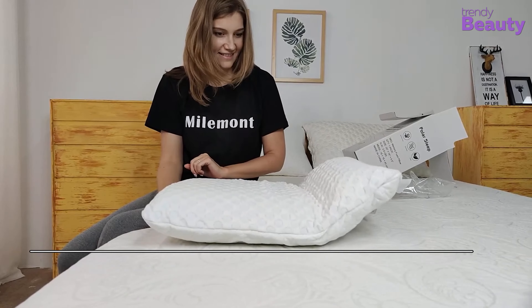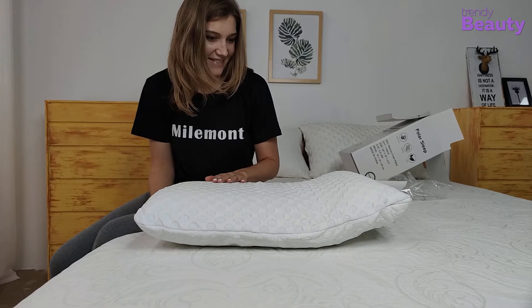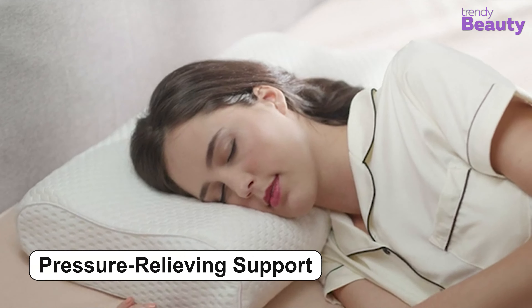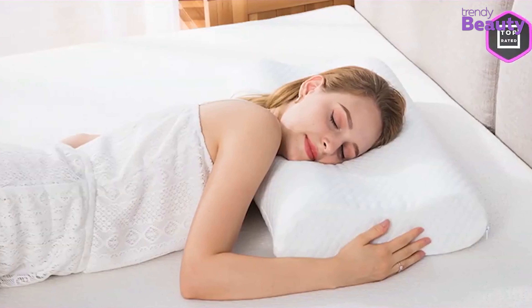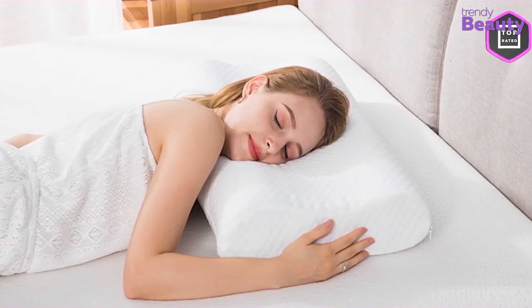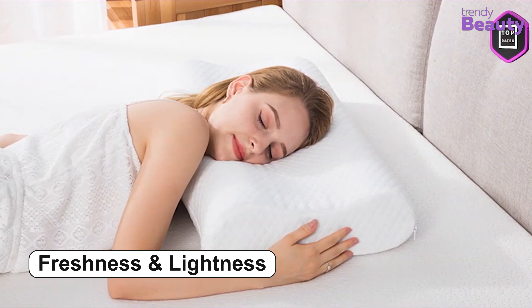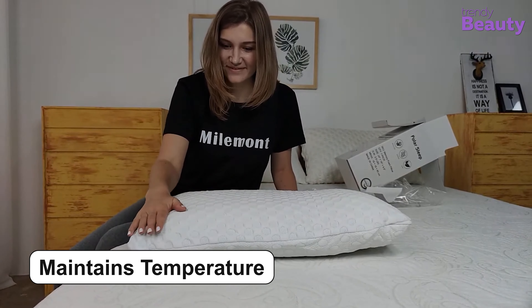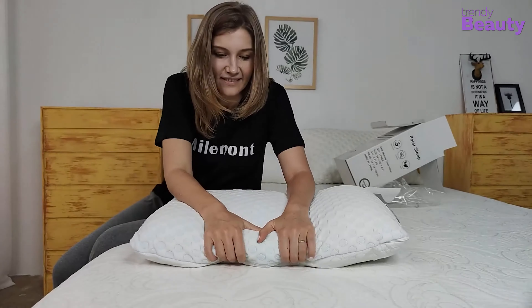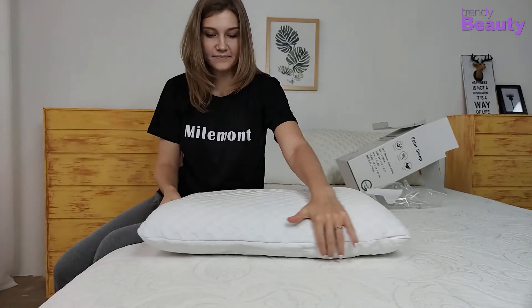The Elvaro Cervical Memory Foam Pillow has earned many reviews and ratings on Amazon. After going through the reviews, users love this pillow as it is firm and provides great support. It's also quite comfortable and takes care of neck issues quite well. But some users said that they were disappointed with the product. It's time to check out the ratings for this cervical pillow.